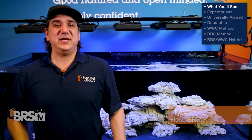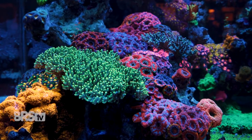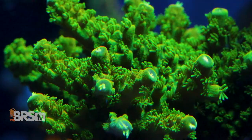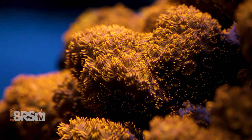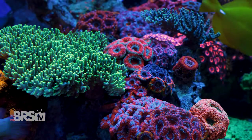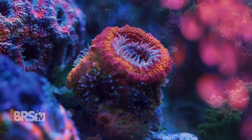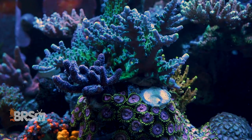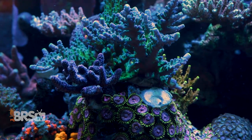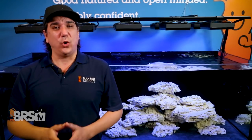This week we have episode 9 of the BRS WWC hybrid system. In this series we are developing a method of dealing with almost every major reefing topic and assembling them into one cohesive system that above all else is simple and stable. This hybrid system will also address a variety of budgets and skill levels, so almost anyone can follow and expect to achieve very similar results. In this series we are going to explore what we believe to be the eight core components of a successful reefing system.